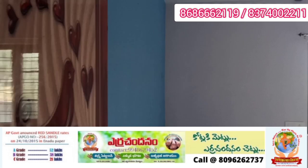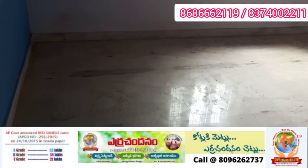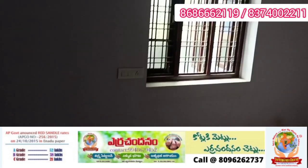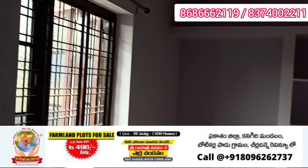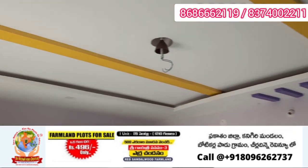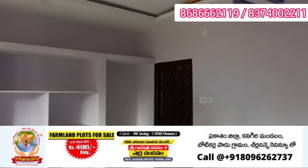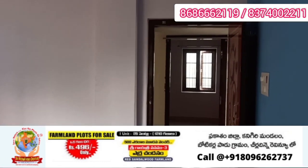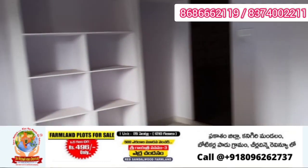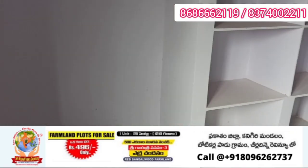The master bedroom is 12x14 in size. It has spacious space with good material and woodwork, quality construction. The master bedroom has an attached bathroom, which is also accessible from the washroom.